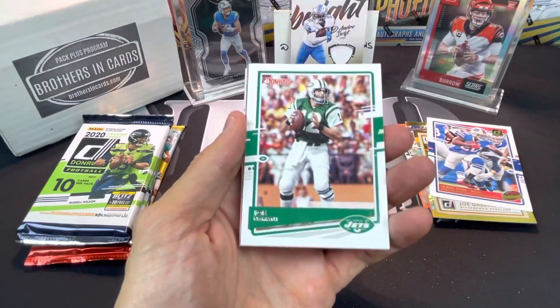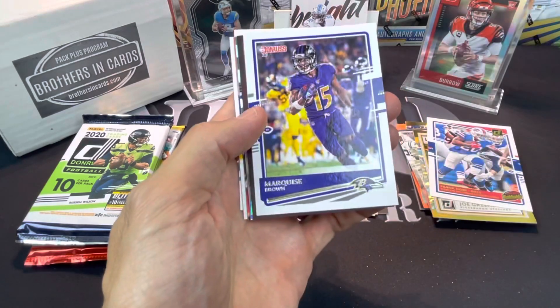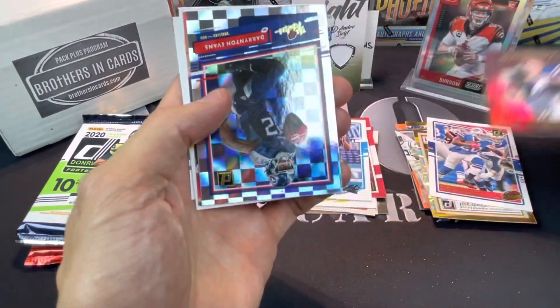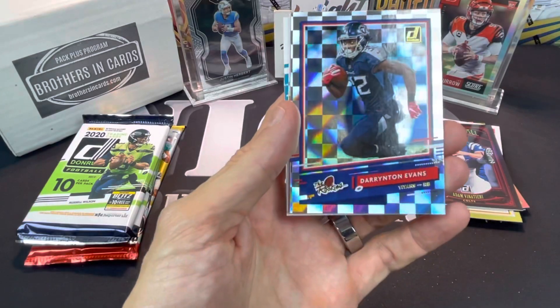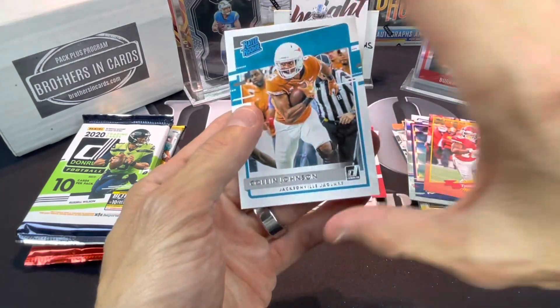Sean Taylor, Joe Namath, Ryan Kerrigan, Malcolm Jenkins, Marquise Brown. Got an Adam Minatary out of 100 - Legends of the Fall. A lot of numbered cards in this so far. Darington Evans, Tyreek Hill, Deontay Johnson, and a Colin Johnson rated rookie.